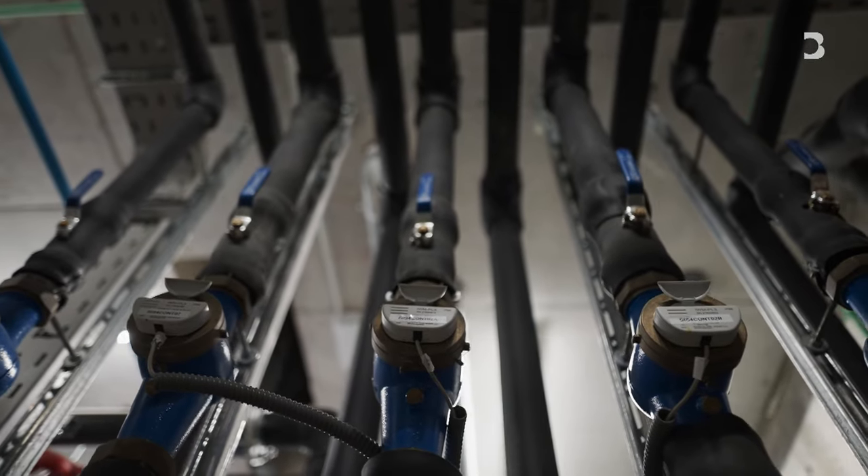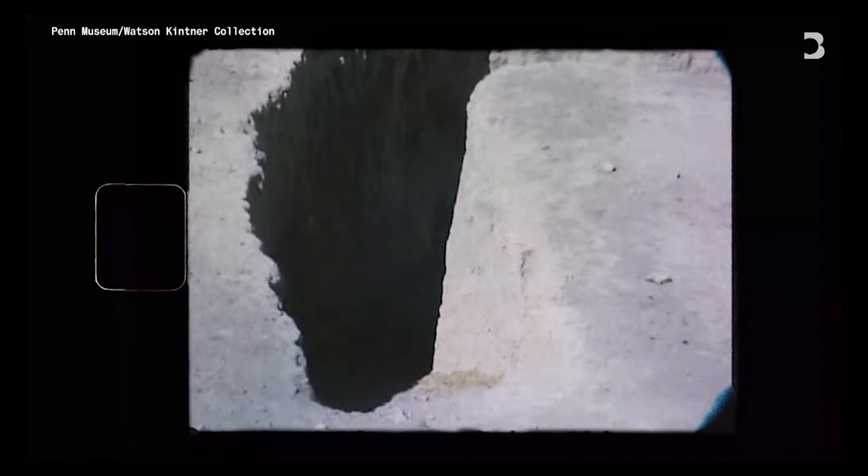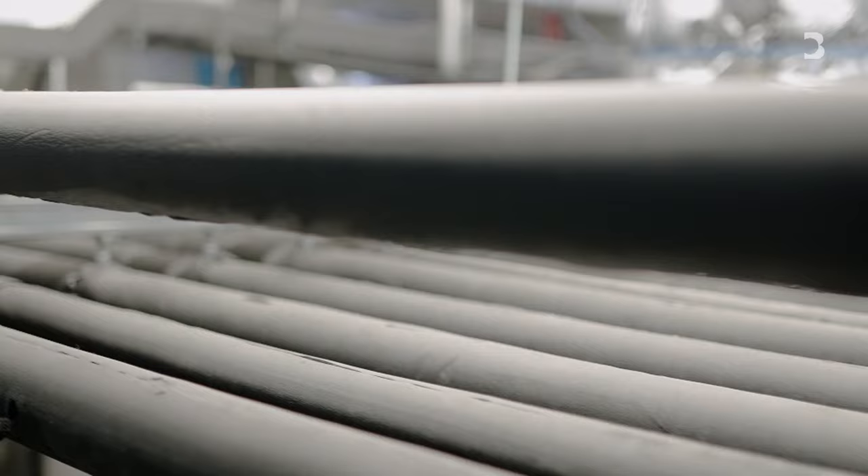The key is a cooling system called the Canat, inspired by the canals used by ancient Persians in what is Iran today. It works by building a network of underground pipes and tubes.